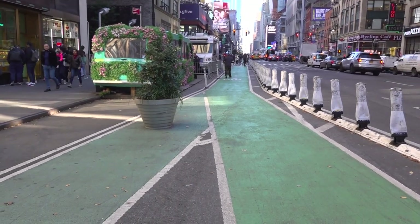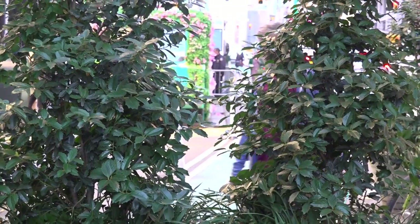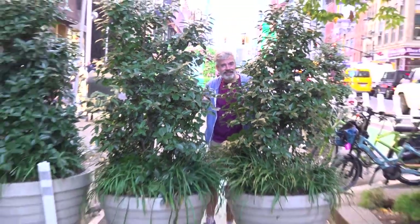This is where the new bike lane and the old bike lane merge. For a long time there were two bike lanes here on 8th Ave. This is just a temporary design that hasn't been fixed, but it is funny to see the two bike lanes merging together — the old and the new.